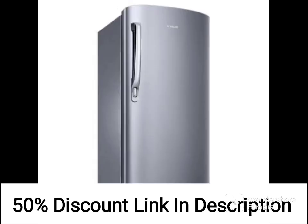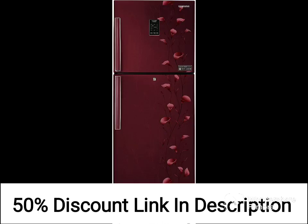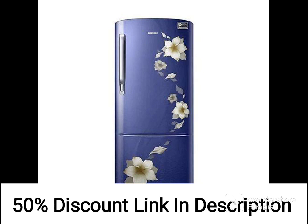The interior of the refrigerator is well-designed and spacious, with plenty of room for all of your groceries. The shelves and door bins are adjustable, which means you can customize the layout to suit your needs. There is also a vegetable crisper at the bottom, which is ideal for storing fruits and vegetables at the optimal temperature.